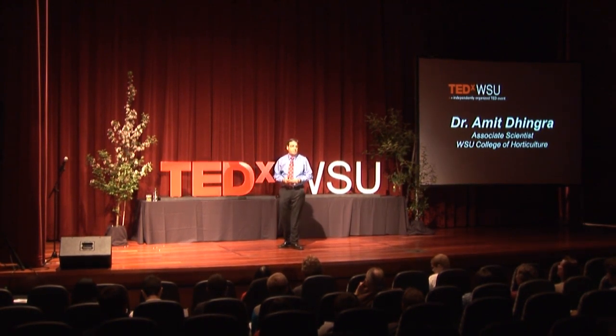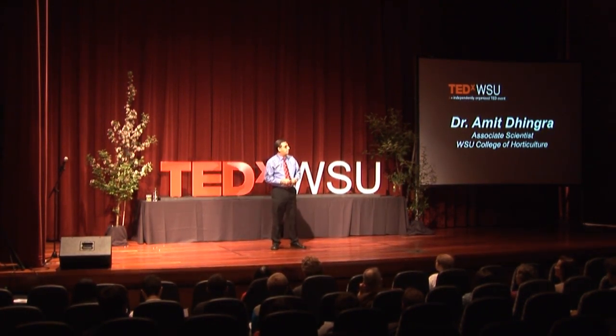I actually joined WSU about eight years ago, and besides doing research and teaching students, one of the coolest parts of my job is to be able to work with farmers directly and actually solve some of their real world problems.